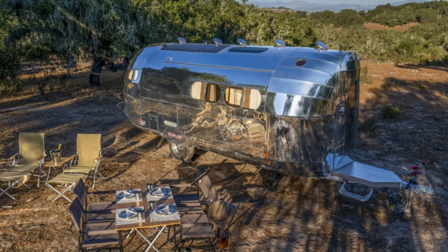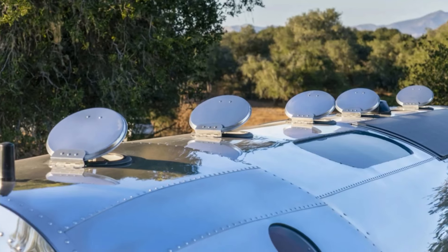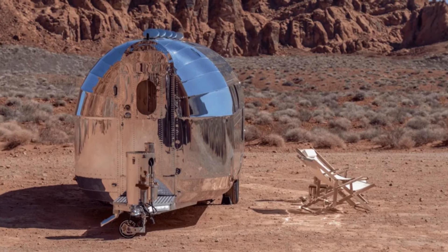Behold the AeroSolus system — charging as you drive or camp, eliminating the hassle of setup. Now, call me old-fashioned, but I thought camping was about wrestling with tents, not enjoying the convenience of energy-efficient technology. But hey, who am I to resist progress.